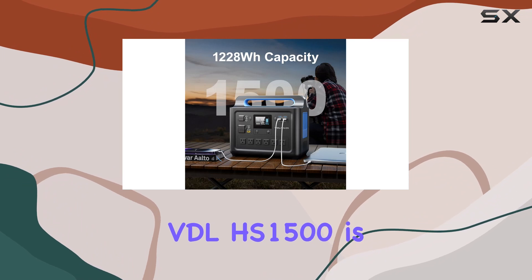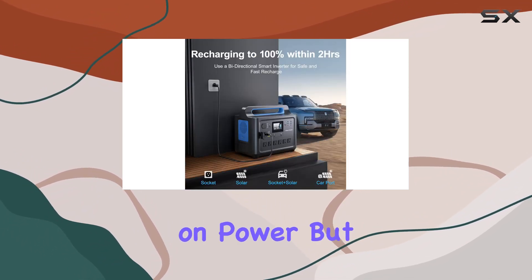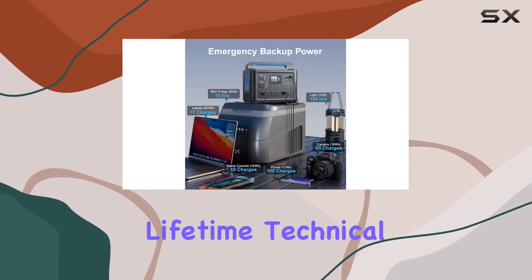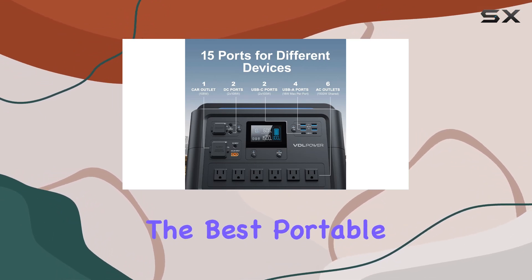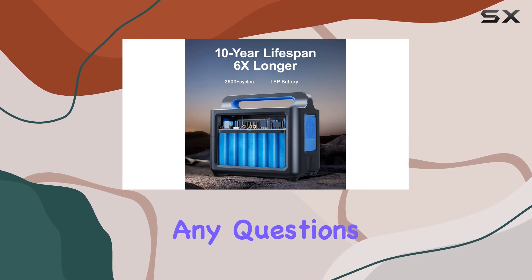In conclusion, the VDLHS 1500 is a beast of a portable power station that not only delivers on power, but also on safety and versatility. With a five-year warranty and lifetime technical support, it's a solid investment if you're in the market for the best portable power solution — look no further.